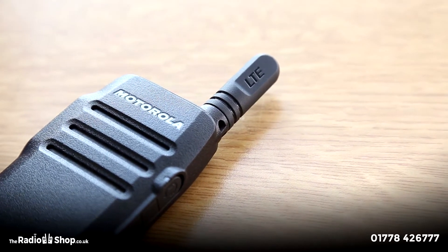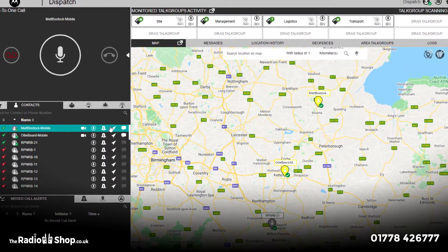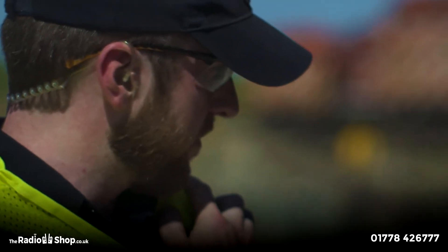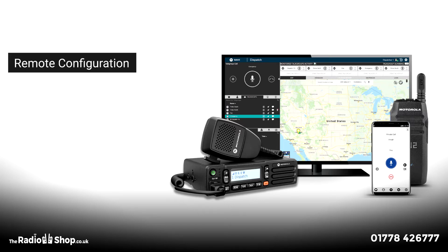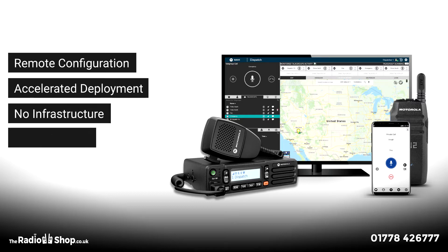Allowing each handset to roam automatically between the largest network providers within Europe, harnessing the most powerful 4G signal detected, with automated handover to 3G when 4G is unavailable. This allows for remote configuration, accelerated deployment, no infrastructure, no installation, and no Ofcom licensing.